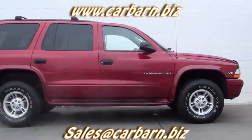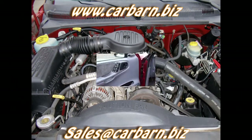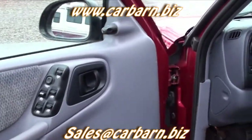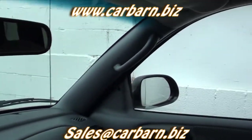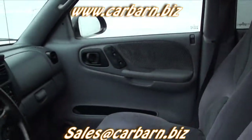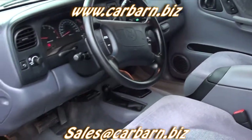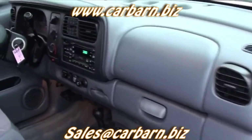This Durango is powered by the 5.2-liter V8 with an automatic transmission and it's four-wheel drive. This SUV has the SLT trim level with power windows, power locks, power adjustable mirrors, running boards, automatic hubs, air conditioning, tilt, cruise, keyless entry with alarm, a brake controller, and an AM-FM CD stereo.